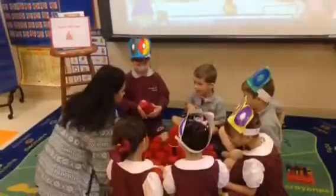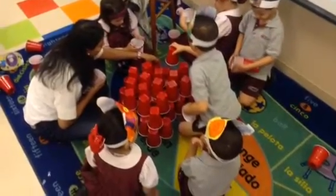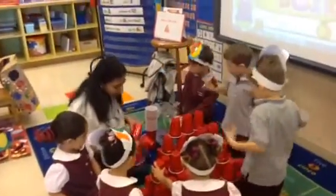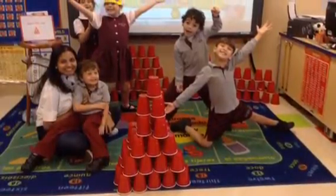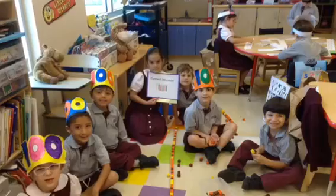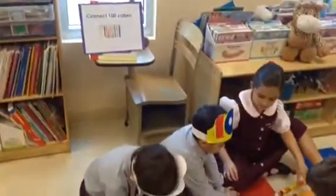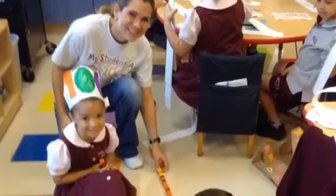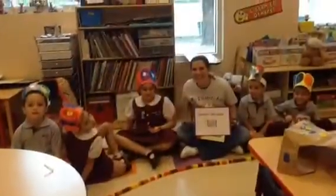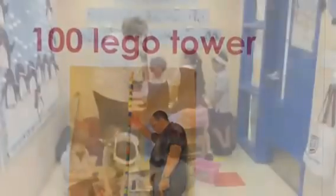We had special 100th day activities which reinforced not only counting to 100, but teamwork, sharing, and taking turns. At this age, movement is very important, so they changed stations every 10 minutes. It was interesting to see how they collaborated and how each group had different ways of doing things.